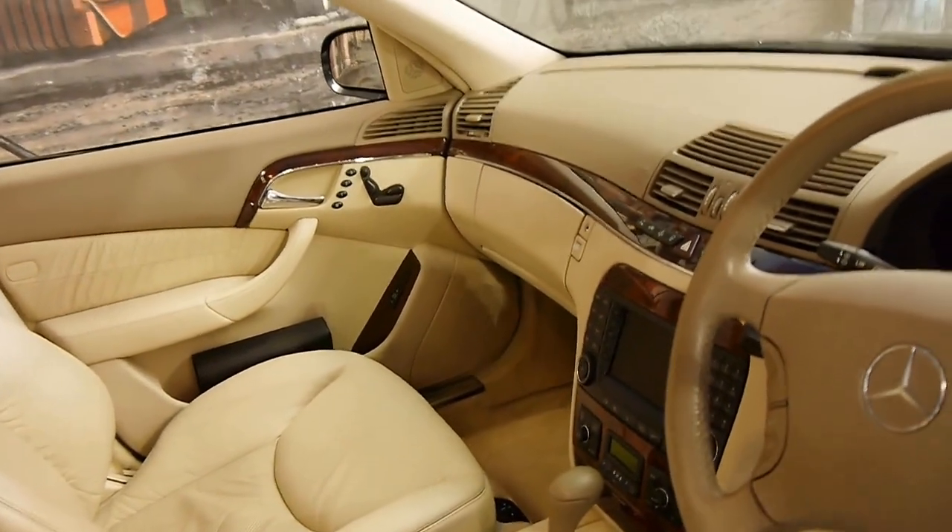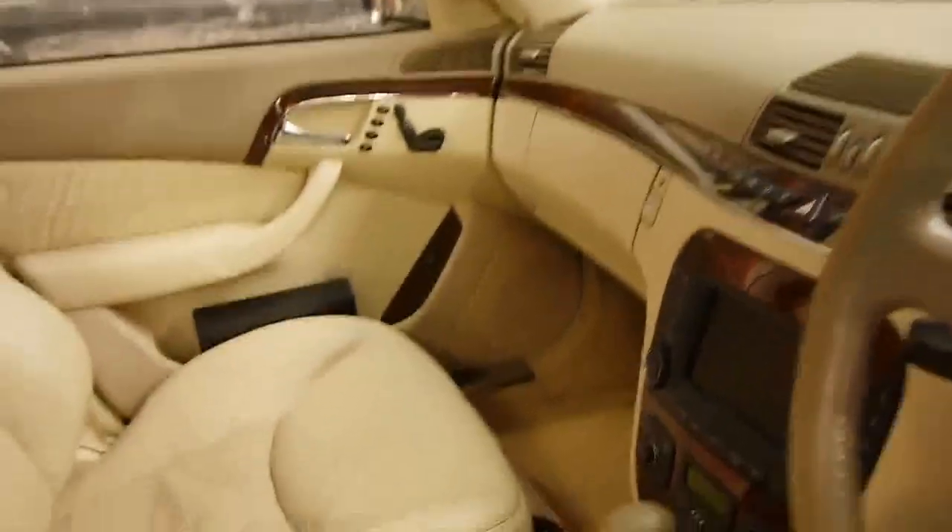The timber's lovely. It's got two remote keys to it as well.